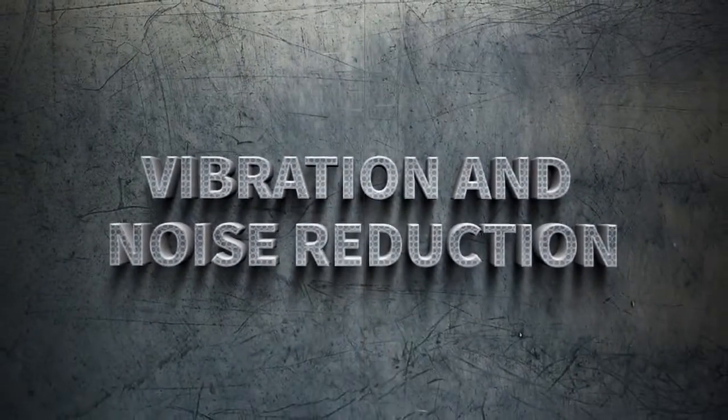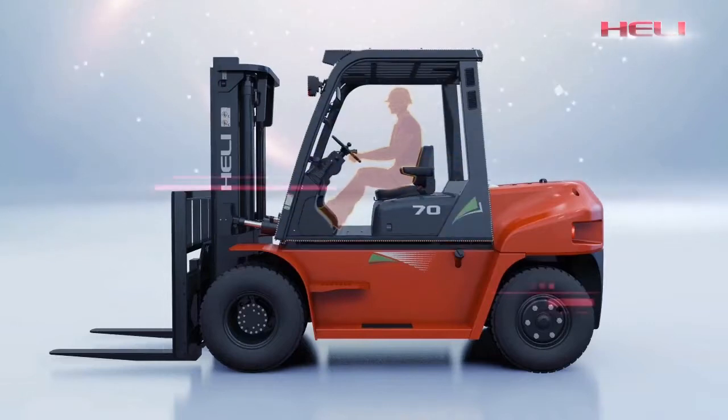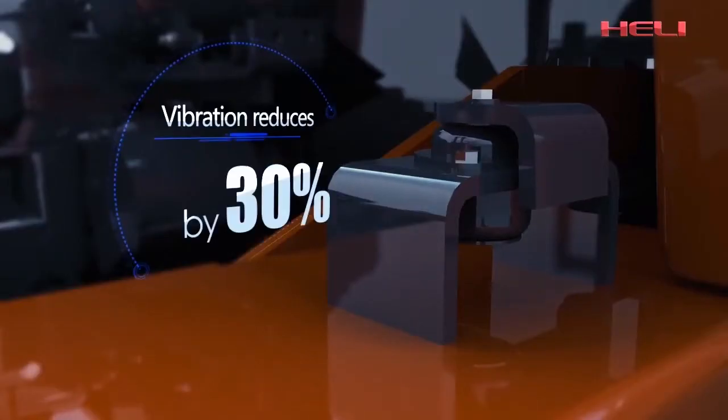Vibration and noise reduction. The full suspension overhead guard reduces truck vibration by 30%. The full sealed cab reduces sound power level by 5%.